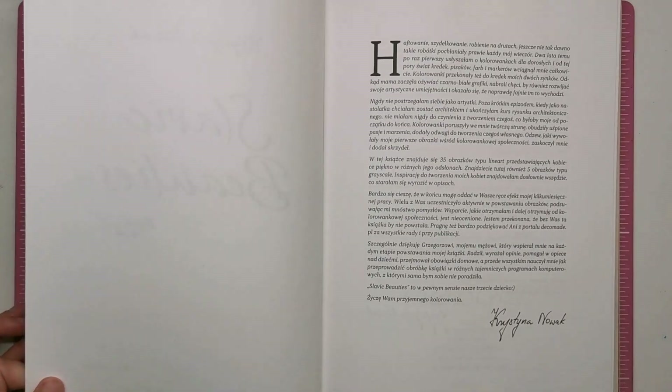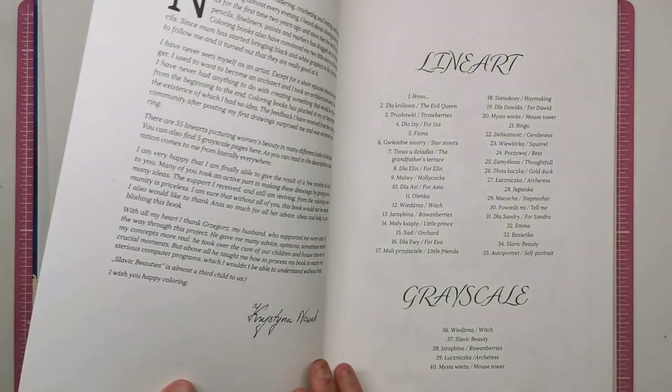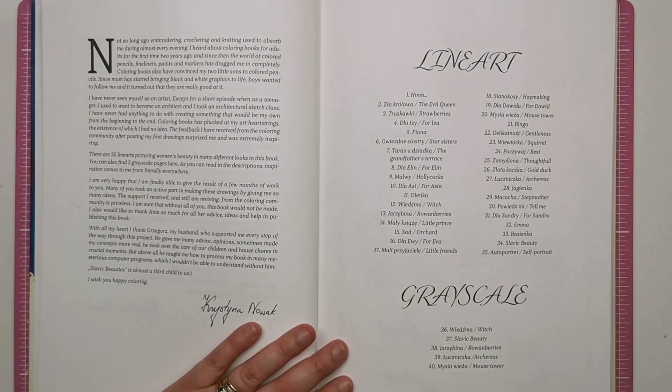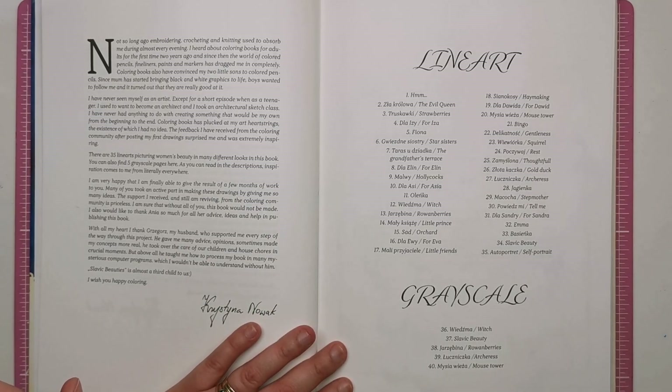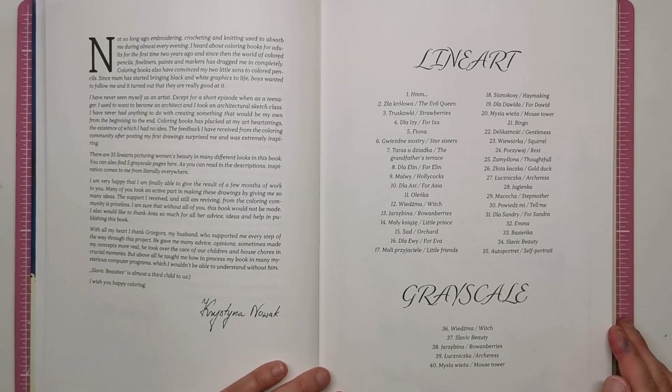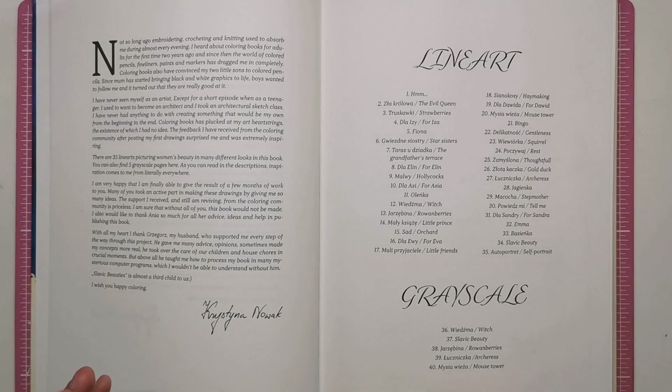So Slavic Beauties — hardback. Open it up and we've got the introduction from Kristina here, again in Polish, but then you turn over and she's helpfully translated that into English. It's just a little bit about Kristina: she's saying that not so long ago she was embroidering, crocheting, knitting and also colouring. She was a massive prolific colourist on Instagram — I followed her for a while — and she never saw herself as an artist. But then she started getting into colouring books and it drew out her artistic talent, and she decided to create her own colouring line art, and this is the product of that. I'm sure you'll agree as we go through the book that this lady's talent is absolutely immense and I'm surprised she didn't have a colouring book out earlier.